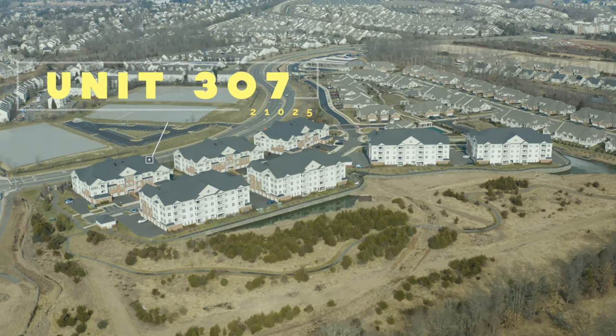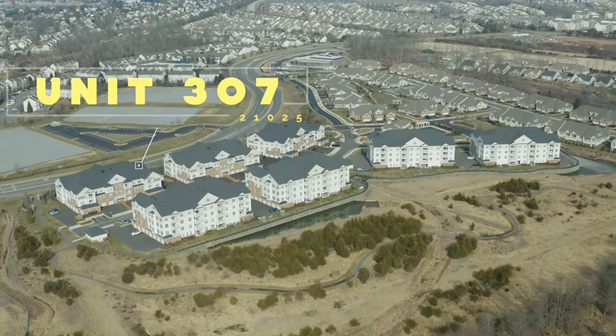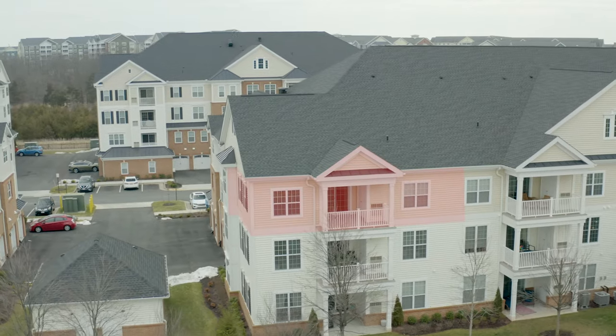What I can show you is this absolutely gorgeous unit at 21025 Rocky Knoll Square, Unit 307 at Regency at Ashburn. This is a gorgeous two bed, two bath, top-level end unit — a sought-after floor plan — and I cannot wait to show it to you.